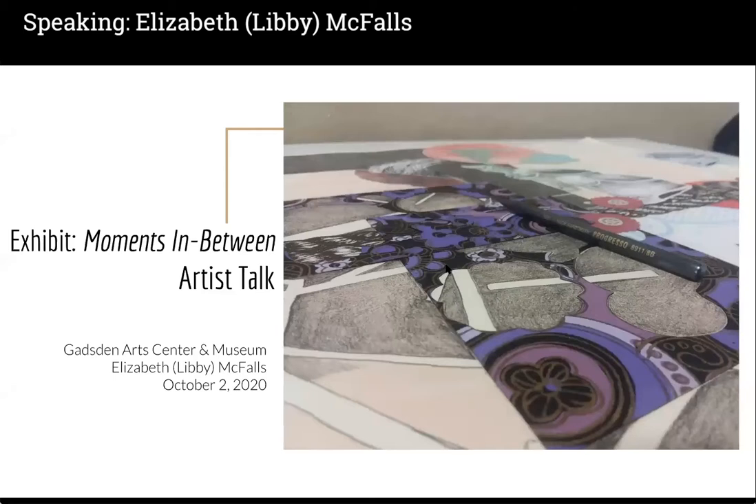Thank you all for coming today. I know that everyone's schedule is busy, and so taking some time out of a Friday afternoon — I certainly appreciate that. I'd like to thank Anissa and Angie both for making the talk today possible. When I drove down a few weeks ago to deliver the work, I was so impressed with the space — not only the preservation effort to have such a beautifully kept space, but also it's a really nice place for the town to feature some diverse work. I'm so very glad to be part of the 2020 exhibition schedule.